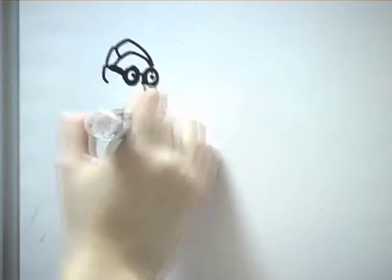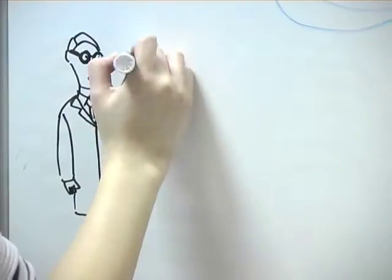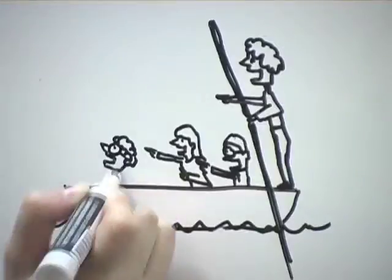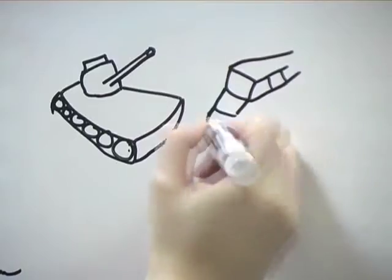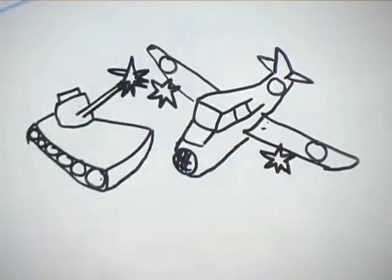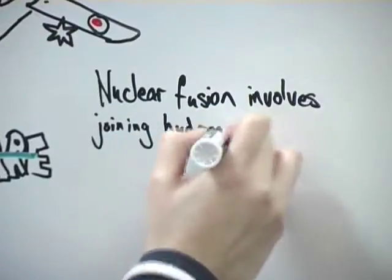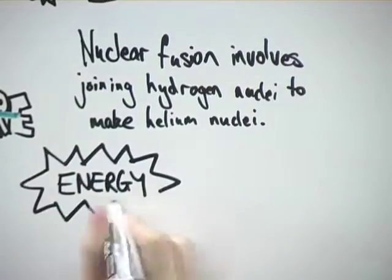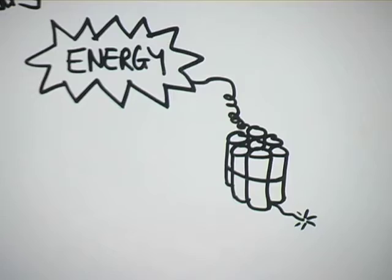Nuclear fusion is a process that was discovered in the early 20th century, and experiments were first conducted in the 1930s in Cambridge but were unsuccessful and largely mocked by the science community. After World War II and the success of nuclear fission bombs, nuclear fusion research was restarted but with a new focus on warfare. The process of nuclear fusion involves joining hydrogen nuclei together to form a helium nucleus, and it involves the release of a huge amount of energy, so it can be very destructive.